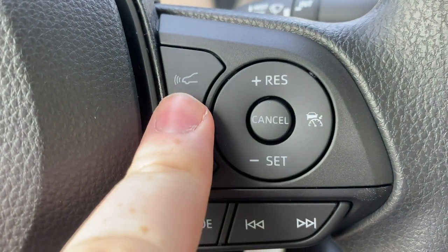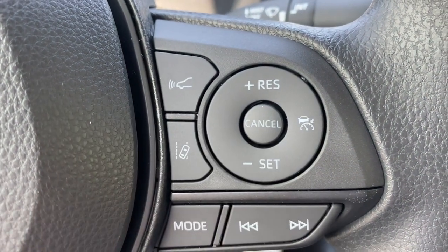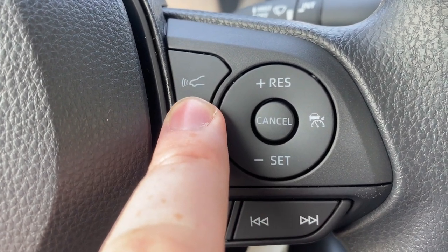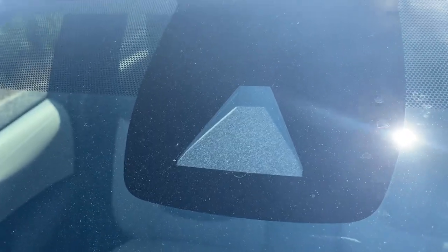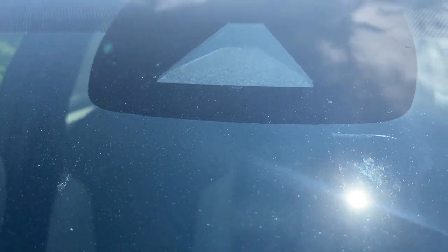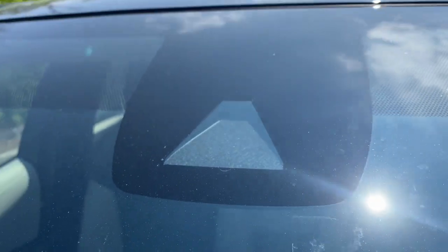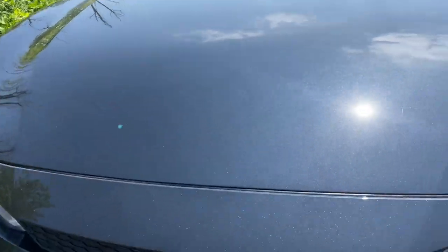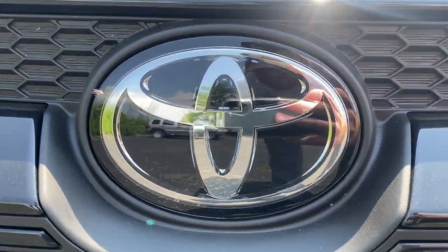This is the pre-collision system activation and deactivation button that can be found on the steering wheel. It uses a camera on the front of the car, as seen right here, and a radar detector under the Toyota logo on the front, to help mitigate collisions with pedestrians, other cars, and even bicyclists.